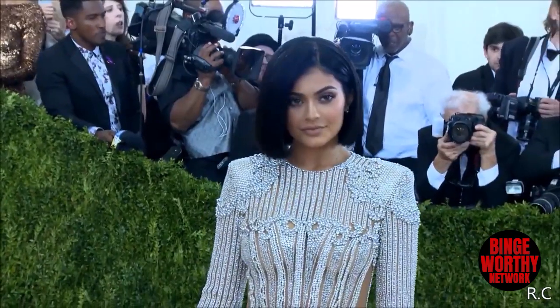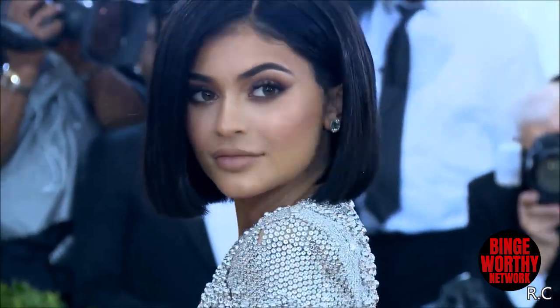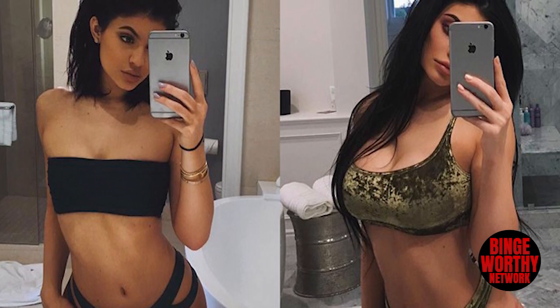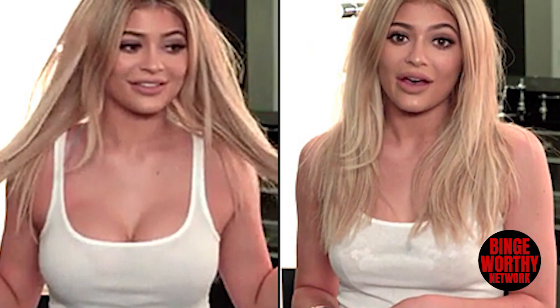Push-up bra. This next one may not be a makeup secret per se, but it's most definitely a great beauty secret. For years, magazine tabloids and social media have been speculating that Kylie Jenner got a breast augmentation. When looking at before and after pictures from 2013 to 2016, it's hard not to notice a dramatic change in her appearance. Kylie denied any rumors of surgery and instead posted an educational video on her YouTube channel where she explained how she makes her breasts look naturally bigger using a specific Victoria's Secret Bombshell bra.